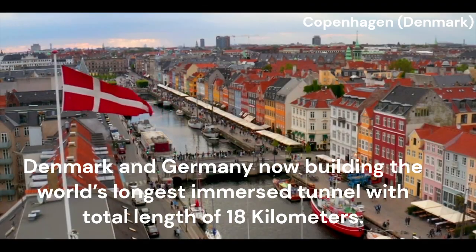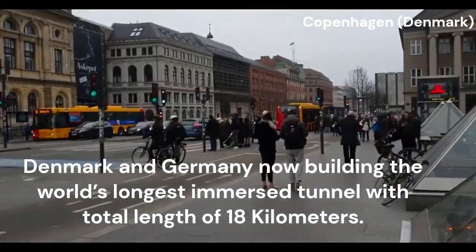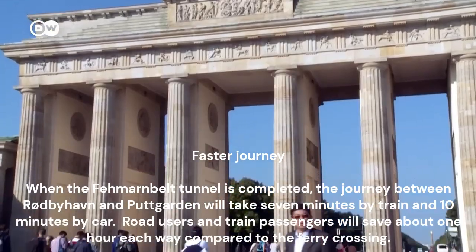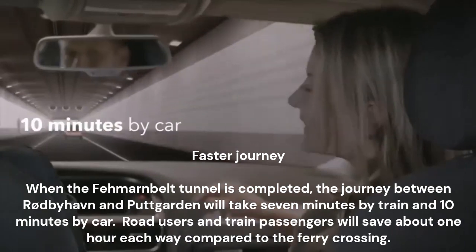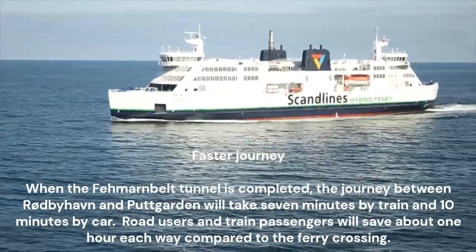Denmark and Germany are now building the world's longest immersed tunnel, with a total length of 18 km. When the Femernbelt tunnel is completed, the journey between Rodbyhamn and Puttgarden will take 7 minutes by train and 10 minutes by car. Road users and train passengers will save about one hour each way compared to the ferry crossing.